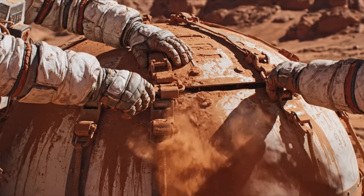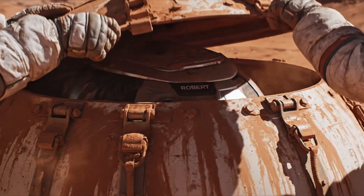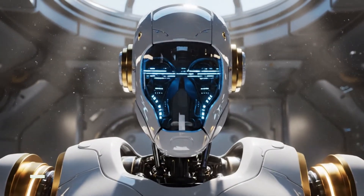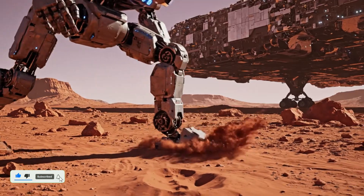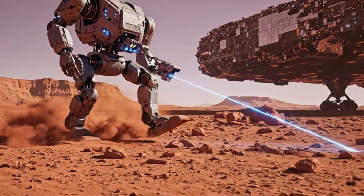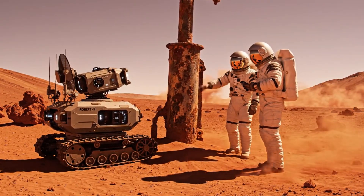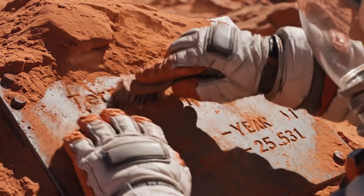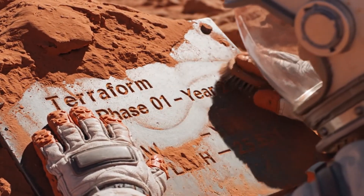Clamp 1 released. Clamp 2 stable. Look at the base — it reads Terraforming Crew 3, Cycle 1. Confirming readings. The degradation is minimal at the core. Still readable after five centuries. Impressive.